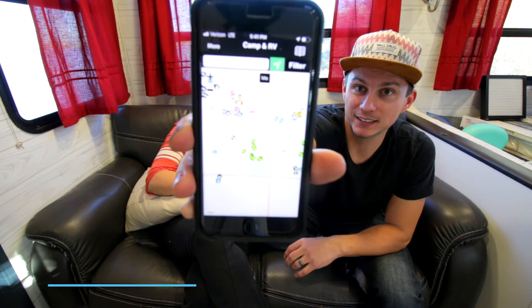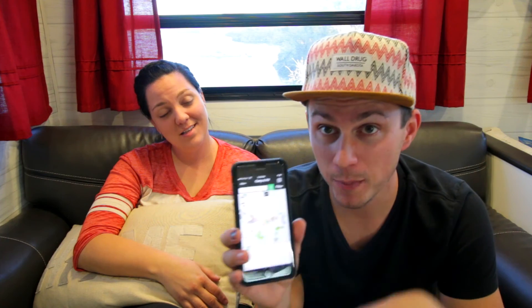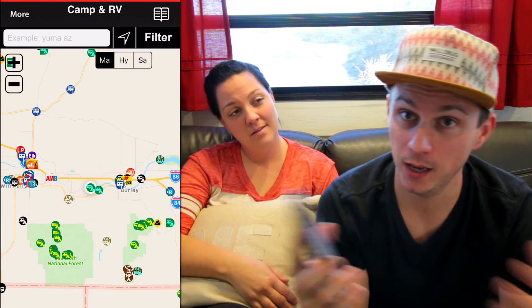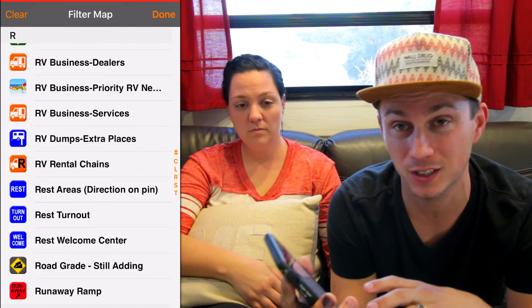Let's talk about the first one, because I think that'll probably be one of the most helpful things — the apps that we specifically use. I would say the number one app, and I'm sure if you guys have been researching you've seen this, is AllStays. That's our number one go-to when we're planning our route, whether we're looking for places to dump, BLM land, or campgrounds. There are many ways you can sort on here — Thousand Trails member, Passport America — there are tons of filters.